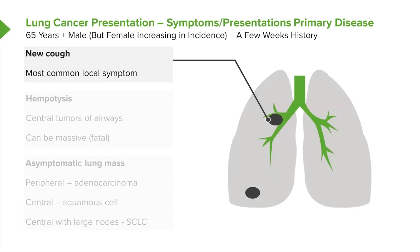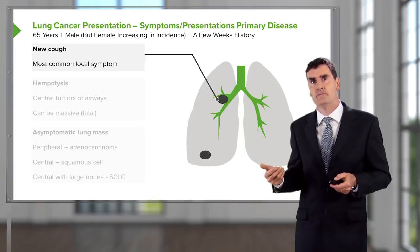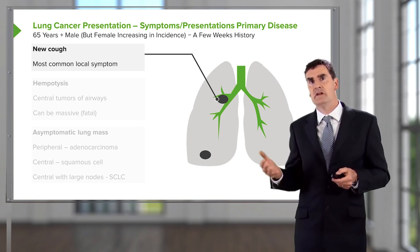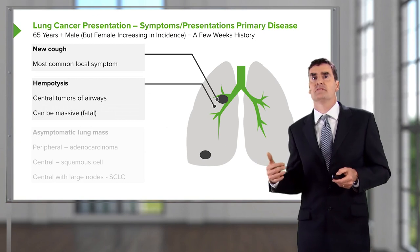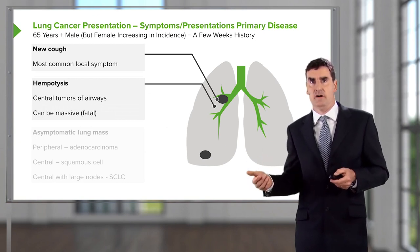What are the classic presentations? If you have somebody who has got lung cancer in a central place, along one of the major bronchi, then they may present with cough. And if that tumor is eroding into the bronchus, they may bleed a little bit into the bronchus and have hemoptysis as well.